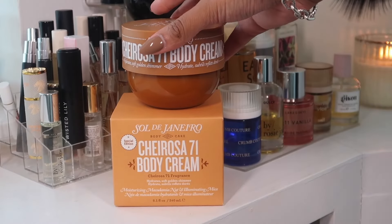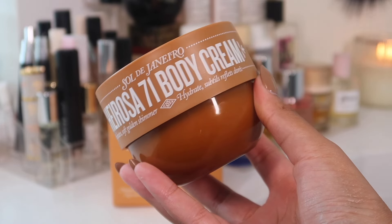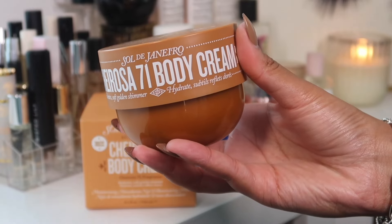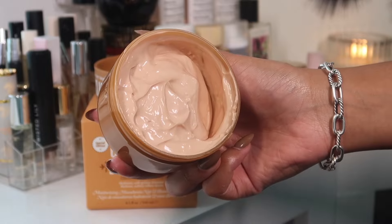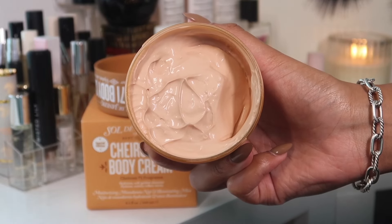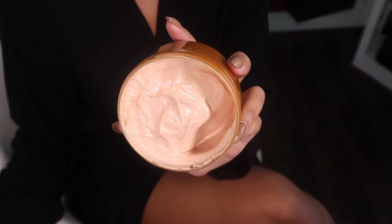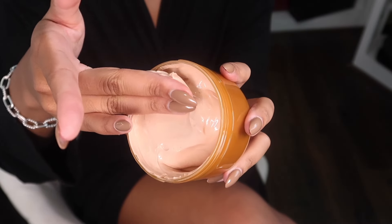We have the newest product from Sol de Janeiro — this is the Cirrus 71 body cream. If you're a gourmand girl you're going to love this. If you know the body spray, it smells like warm macadamia cookies and caramel, and that's exactly what this cream smells like. It also has shimmer so it gives your skin a nice little glow.